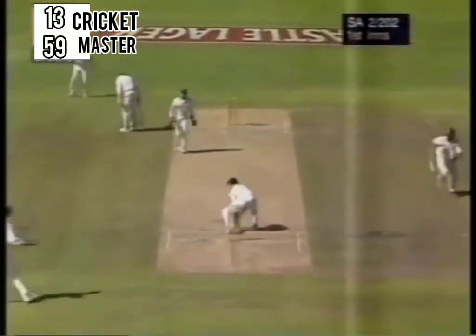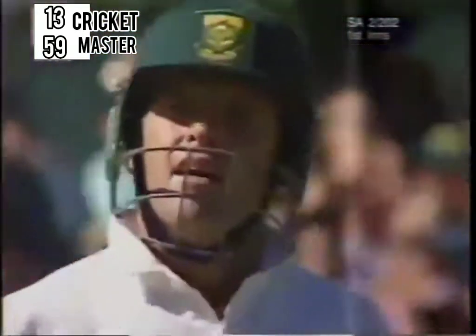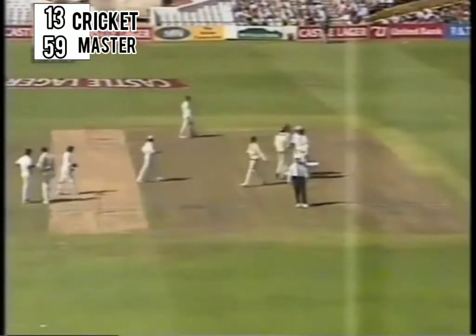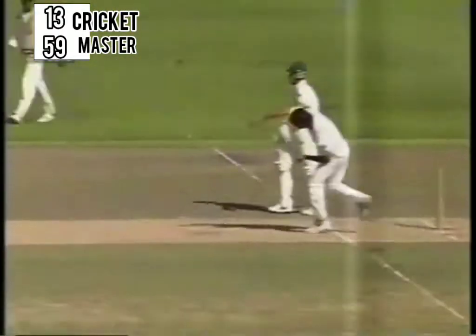Here's trouble, here's trouble, here's trouble. Oh dear, oh dear. What a way to get out. What — and off a no ball, can you believe it? You can only be run out off a no ball; you can't be out in any other way. And Gary Kirsten, in this mess-up, is dismissed.